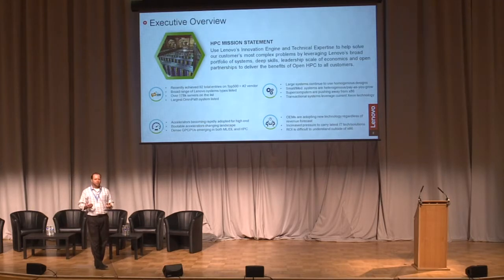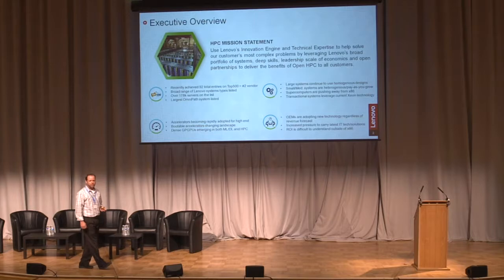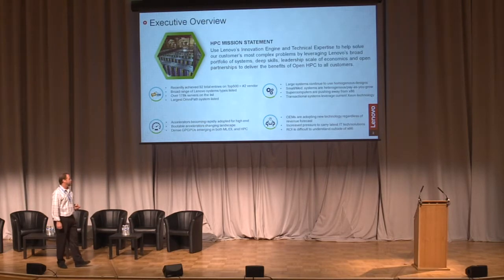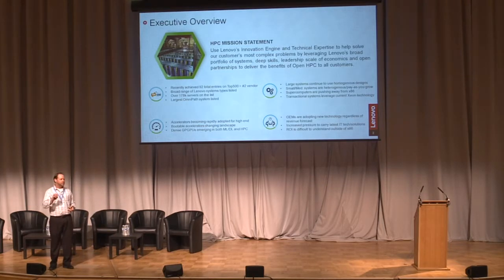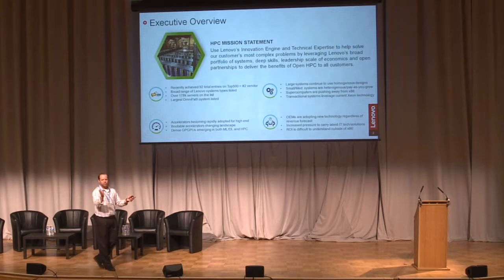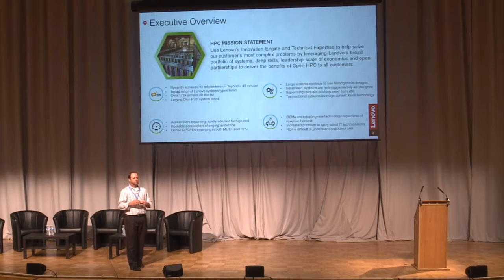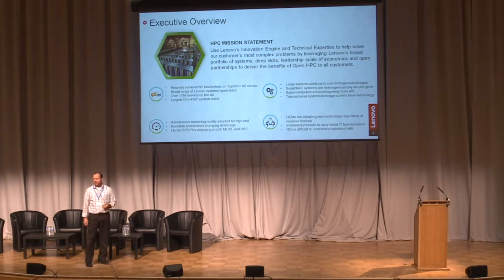You're never going to get to exascale with x86 unless you have an entire country-sized data center and multiple megawatts of power. So we have to think of new technologies. Accelerators — especially for machine learning and deep learning — are probably the biggest challenge we have as a technology company. Some technology companies just say, 'I'm going to build a box with lots of GPUs.' Others like us are trying to take a step back, look at the ecosystem, and ask: how is it being used? What software is being used? What are the models being ingested into the system? We're trying to come up with a smarter way of introducing technology into the ecosystem.